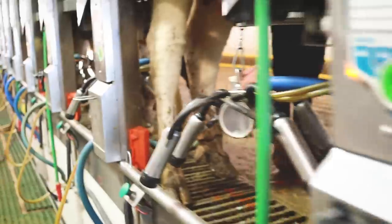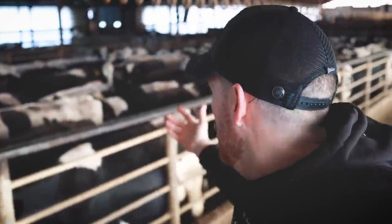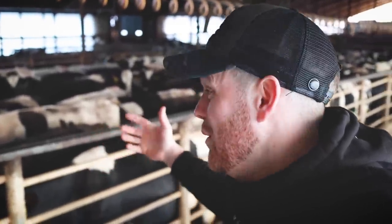Here at Burlings Dairy, they have a 20-a-side rapid exit Melbourne parlor, which is seriously clean with some seriously hardworking guys in it. This is a large-scale dairy farm with a relatively small collecting yard, and that helps to cut down on the pressure on their feet and standing times, which is really important.